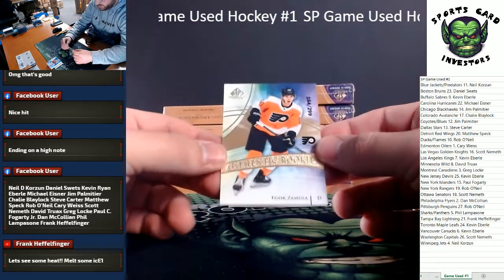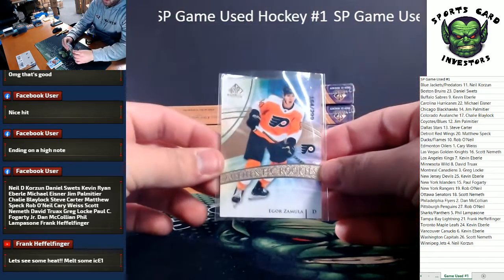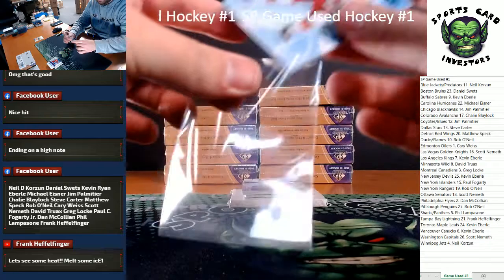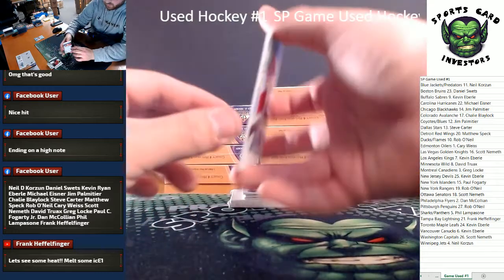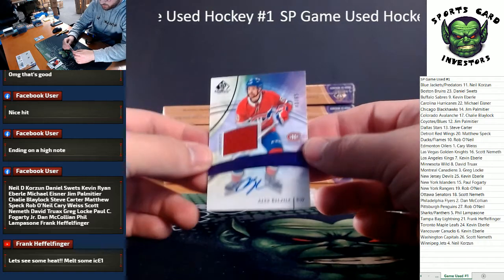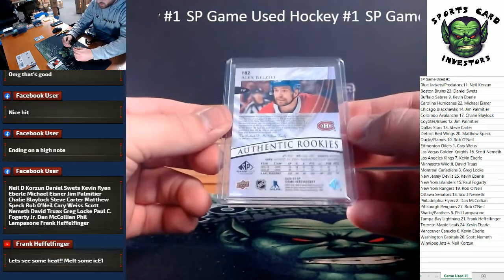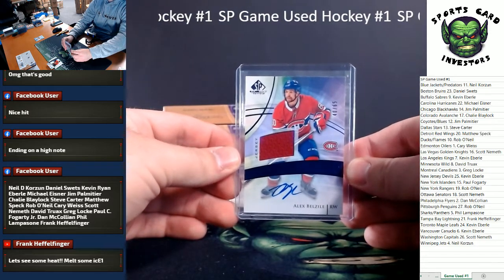We've got Igor Zamula, number 299, Authentic Rookies for the Flyers. We've got Tuvo Tervenin, number 2-165, going out to the Hurricanes. Our first auto of the break — Authentic Rookies, Alex Belzile, Rookie Jersey Auto, purple, number 265. That's nice. Going to the Canadiens. Greg Locke, congrats, first hit.